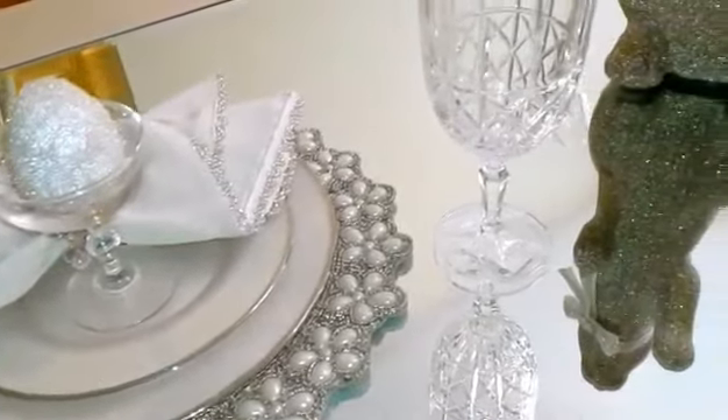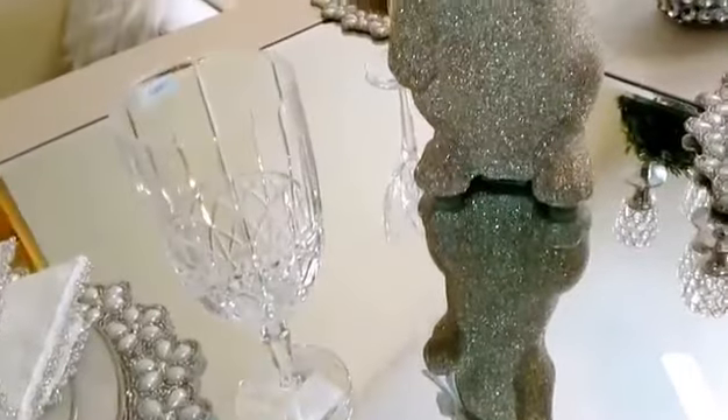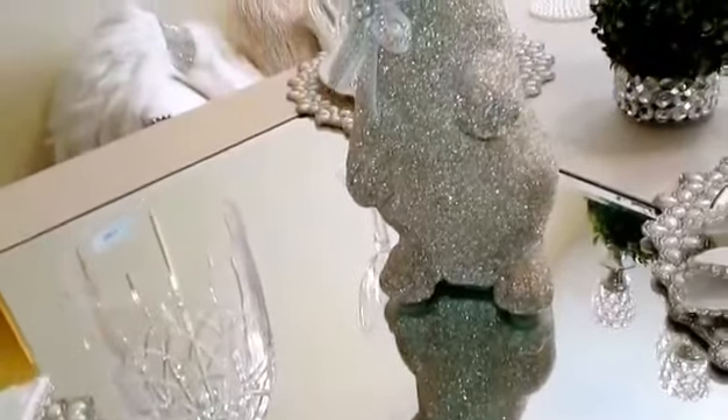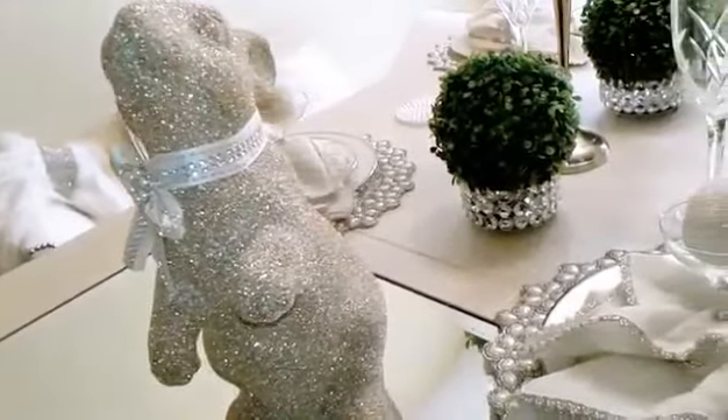Hello, my beautiful people. Thank you for stepping in to see this beautiful tablescape I put together using items I've shown you guys in several of my hauls. I figured this would be the perfect time to share with you how I displayed them since I will be having guests over soon.